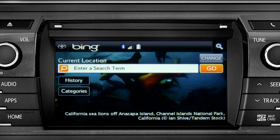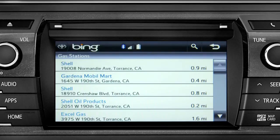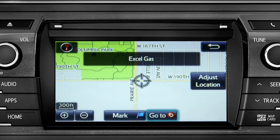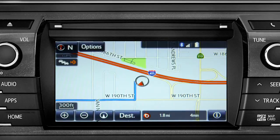Showing the results for gas stations. Tap the one you want — a new screen will pop up with more details. Tap the map icon to set it as a destination, then tap 'Go To.' Finally, tap 'OK' to begin turn-by-turn directions.